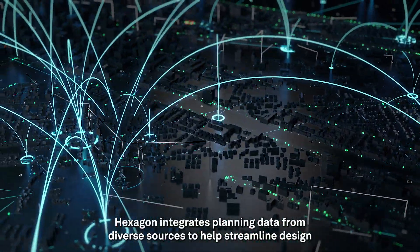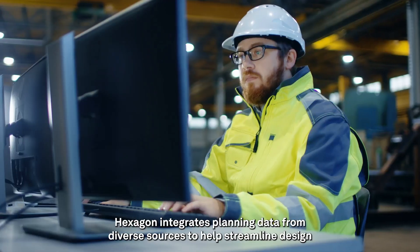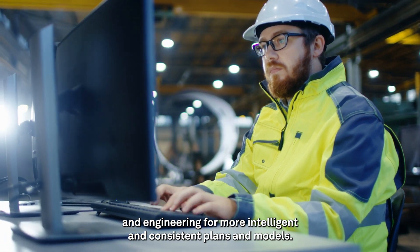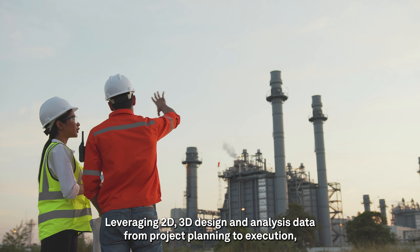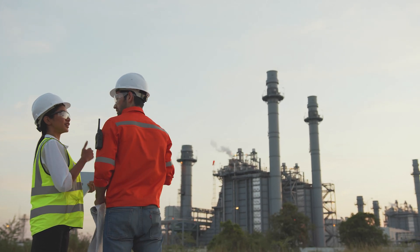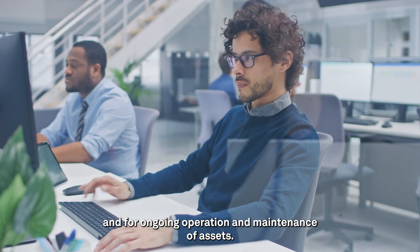Hexagon integrates planning data from diverse sources to help streamline design and engineering for more intelligent and consistent plans and models, leveraging 2D and 3D design and analysis data from project planning to execution and for ongoing operation and maintenance of assets.